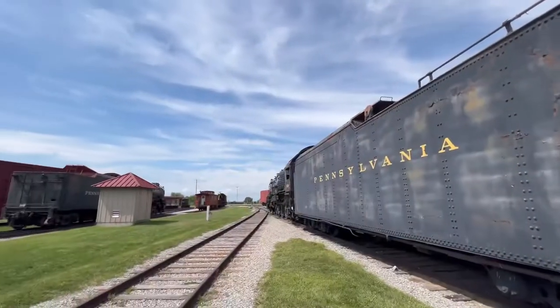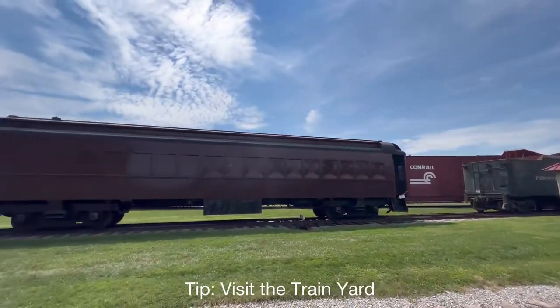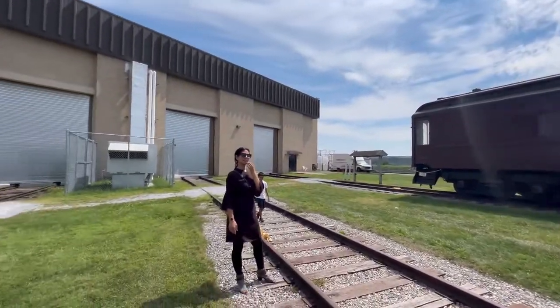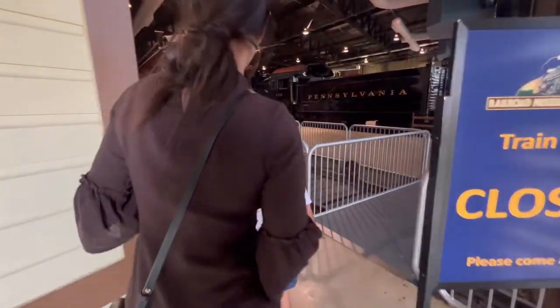If you do come to the Railroad Museum of Pennsylvania, do come outside because there are nice trains. If the weather is good it's actually really nice. It's ringing that bell! All right, so we are back inside — we gotta go quickly walk around.